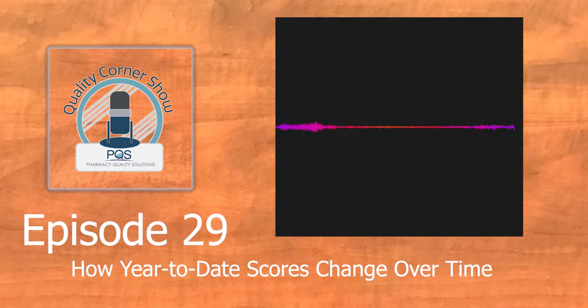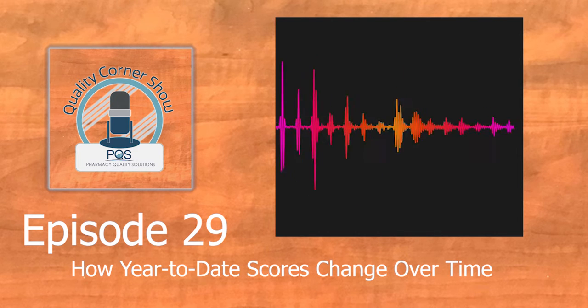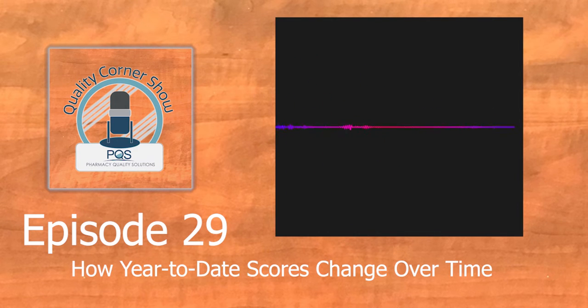Hello, Quality Corner Show listeners. This is your host, Nick Dorich, and we welcome you to the next episode. This episode is going back to talking about quality measured data, which ties to a prior episode. I would suggest you go back and listen to episode 19, where we talked about the importance of understanding year-end or calendar year data — an important topic since most quality measures utilized with the Medicare Star Ratings Program and most pharmacy performance programs utilize that 12-month view.